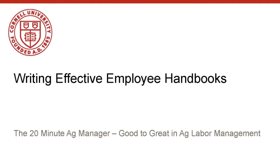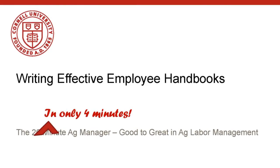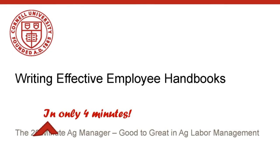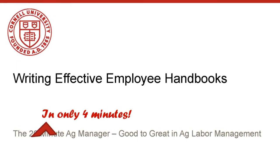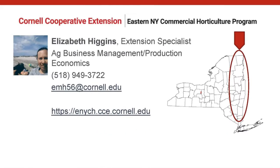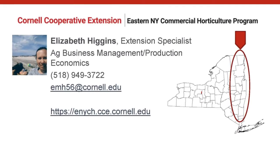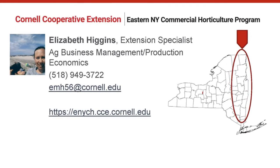Welcome to the 20-minute Ag Manager webinar series, Good to Great in Ag Labor Management, in only four minutes. In this video summary of the webinar, we will go over the components of an employee handbook for your farm business and some issues to consider. I'm your host, Liz Higgins, with the Cornell Cooperative Extension Eastern New York Commercial Hort Team.